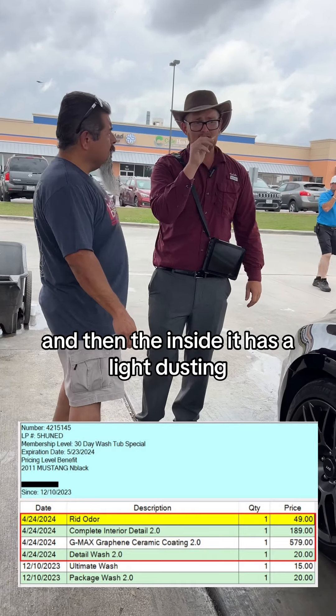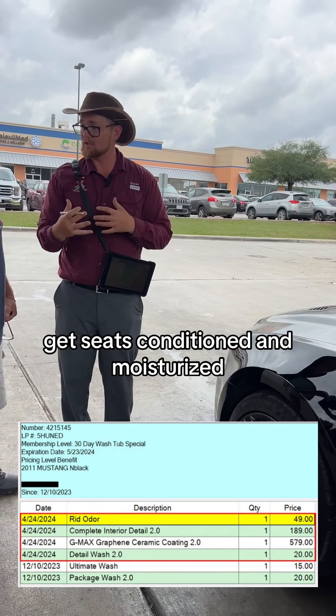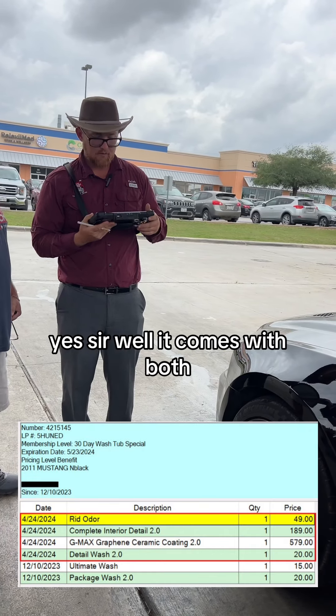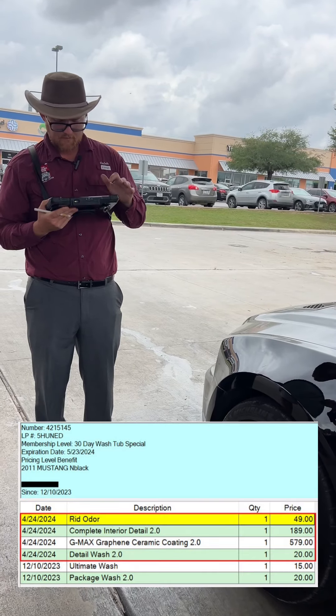And then the inside goes a light dusting, quick backing glass inside. Did you want to get detail work on the inside? Get seats conditioned and moisturized? Yeah, let's go ahead and get at least the front seats. Yes sir, well it comes with both. Let's do it. Alright. She needs it.